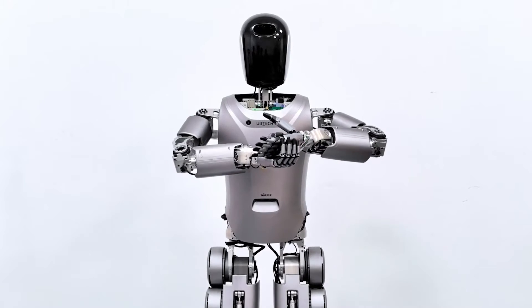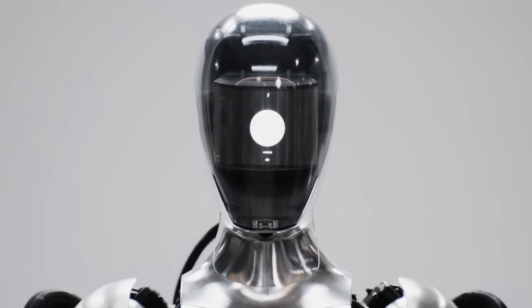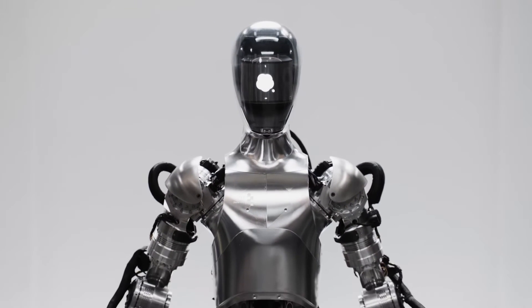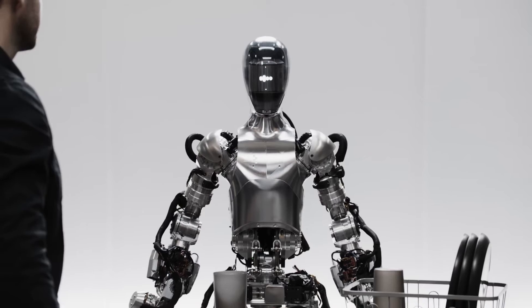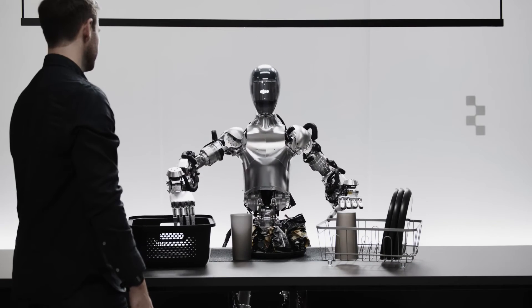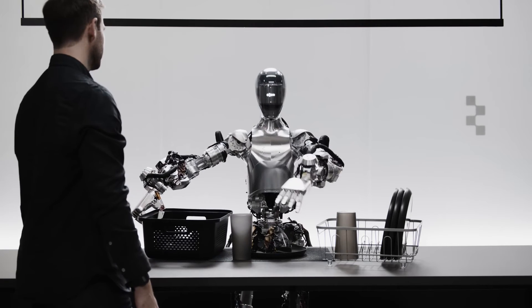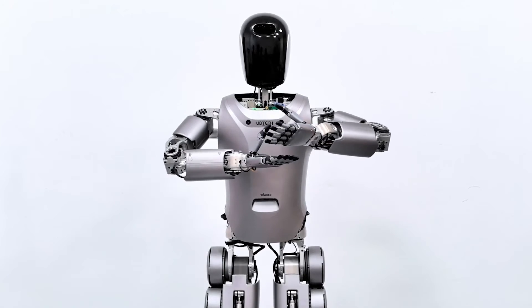The third one is UBTECH Walker S, powered by Baidu's LLM Ernie Bot, which is Baidu's answer to ChatGPT. The robot excels in industrial settings. They recently released an update with a video demo showing their robot folding clothes, though other tasks the robot was doing resembled Figure's Zero-One video demo with ChatGPT.